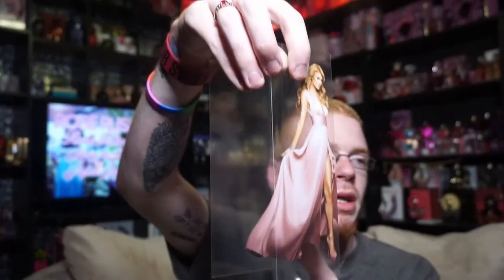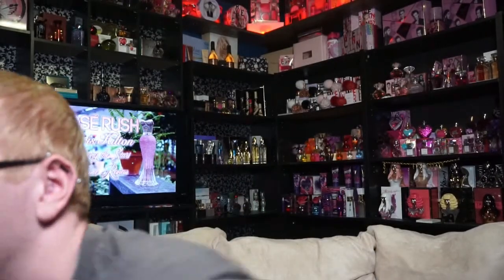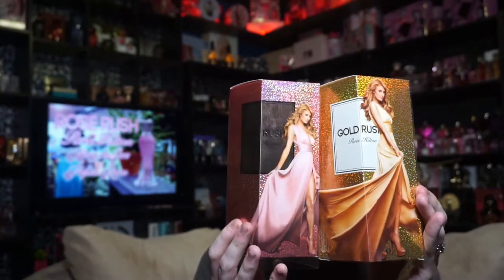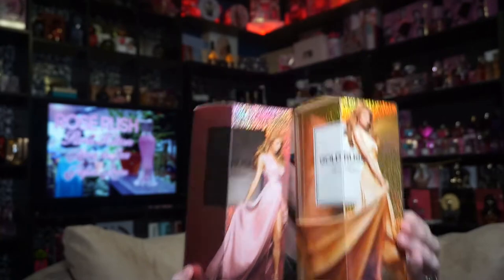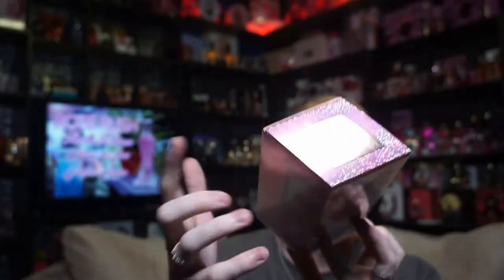The slip case features Paris in a pink dress. I know some people will compare this to Gold Rush, so I grabbed that for a side-by-side. The boxes side by side do have a little bit of difference — the dresses are definitely different. I saw someone say they just photoshopped the dress, and they did, but it's a different picture from a different part of the advertisement. The top of the box says Rose Rush in that same font.